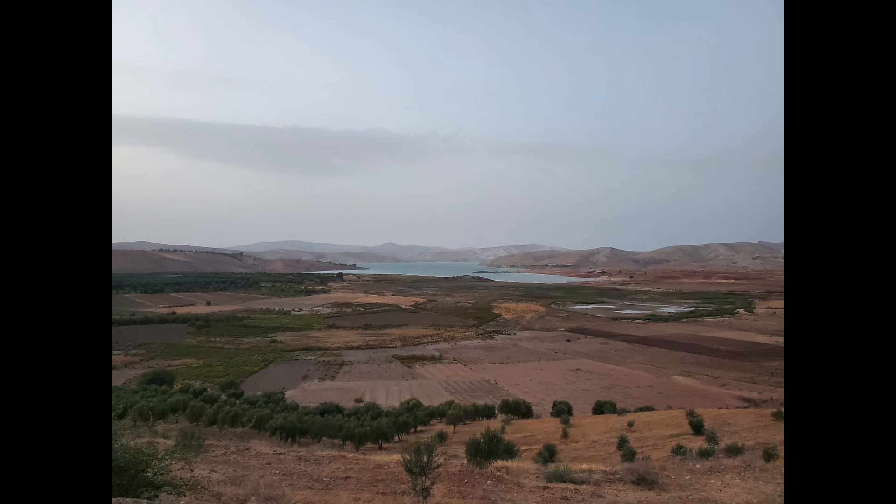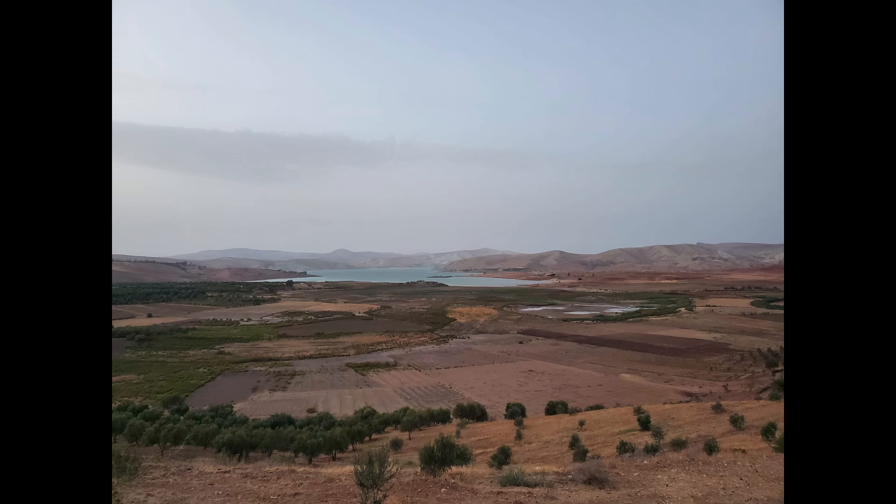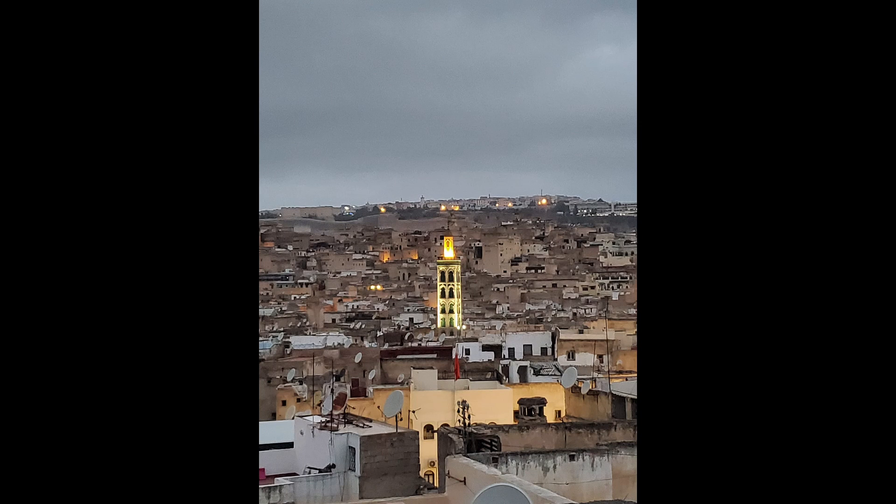These next few pictures are of a pit stop we took just outside of Fez, where the government made a man-made reservoir to supply water to the surrounding areas near Fez and Meknes. Next week we'll be heading to Fez, Morocco, and I'll describe all the amazing things we did there — there was a ton packed into Fez. So this first picture is just the start of it, but stay tuned and I'll see you all next week.